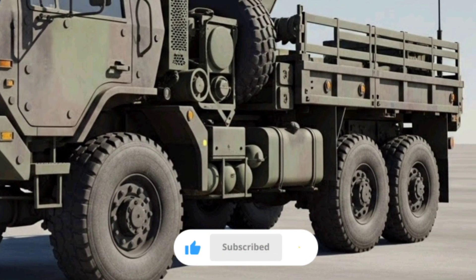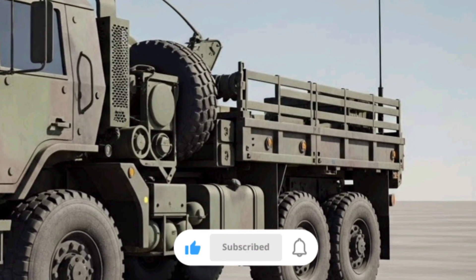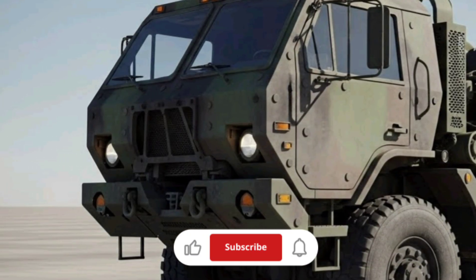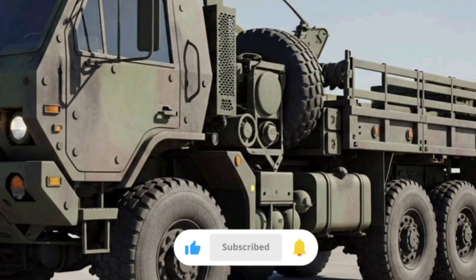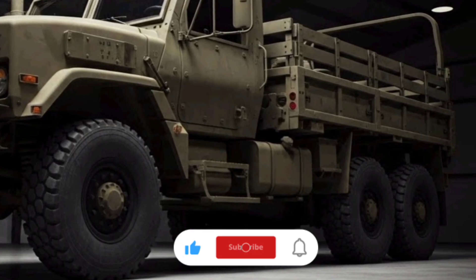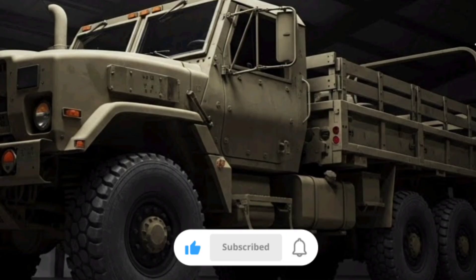The FMTV family has been in service for decades, and over time it has evolved into a versatile platform capable of fulfilling multiple roles on and off the battlefield. The M1078 and M1083 variants represent the medium tactical truck class, designed to strike a balance between payload capacity, maneuverability, and durability. These trucks are primarily used for transporting troops, cargo, equipment, and performing general logistics tasks.